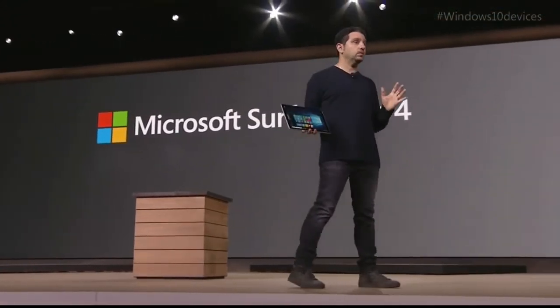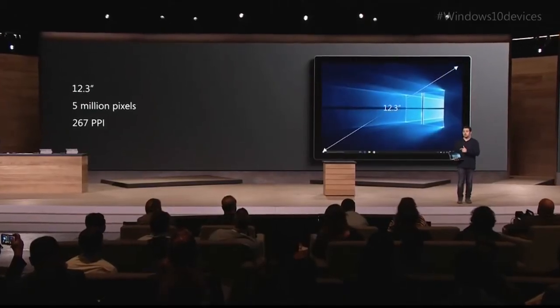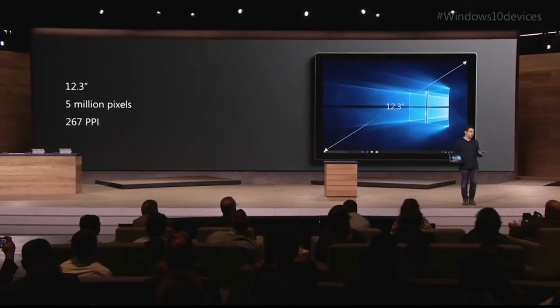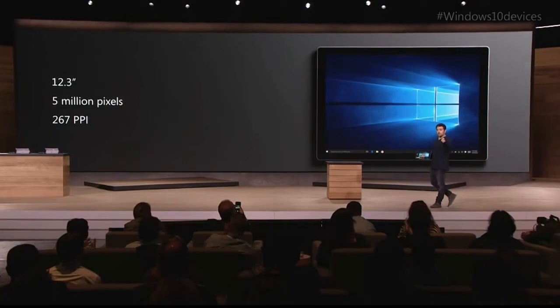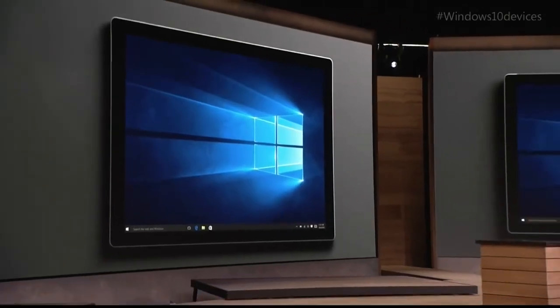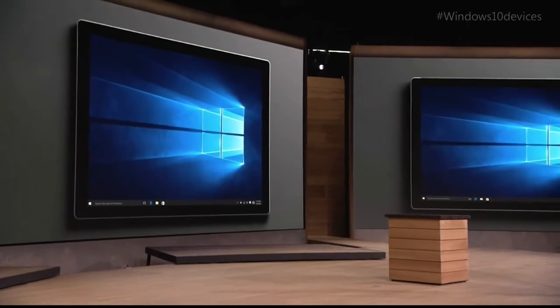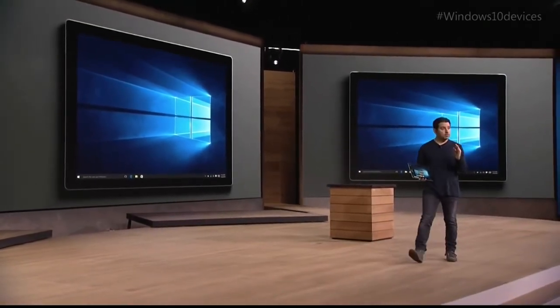Start with the screen. We went from 12 inches to 12.3 inches in the diagonal — we didn't change the footprint of the device at all. We did it by reducing the bezels. We put the LCD gates into the panel itself; no one has ever done that before. It's very important. We wanted to give you more real estate for Windows 10, for Office, for the power that you use it for.